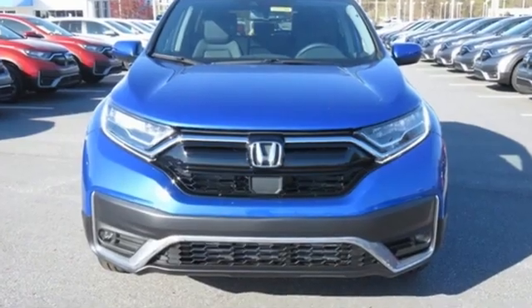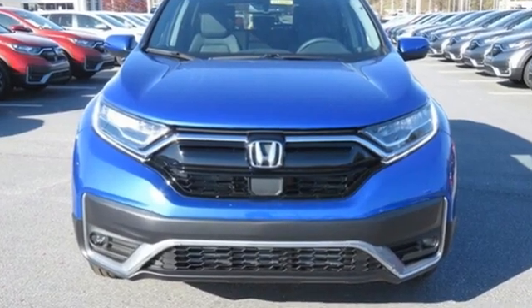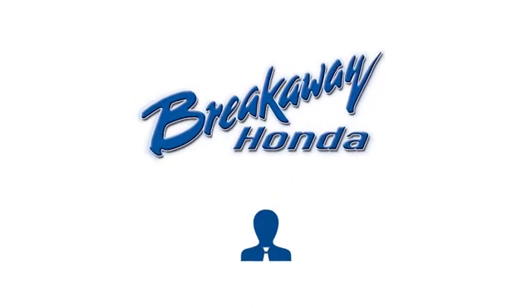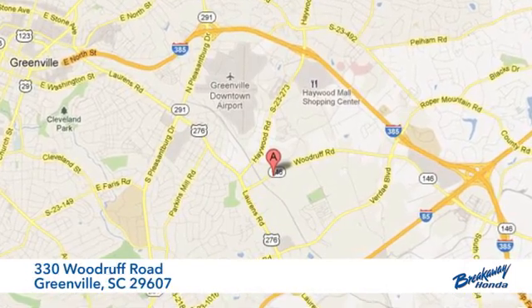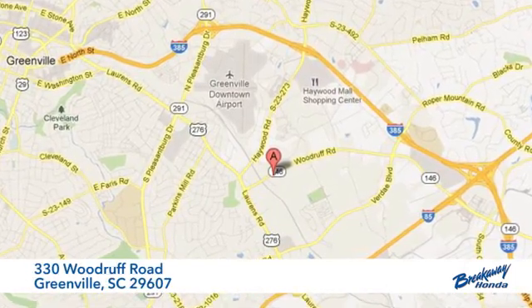Every Honda's designed with the driver in mind. Hurry in today for a test drive. Call, click, or stop in today. We're conveniently located at 330 Woodruff Road in Greenville, South Carolina.